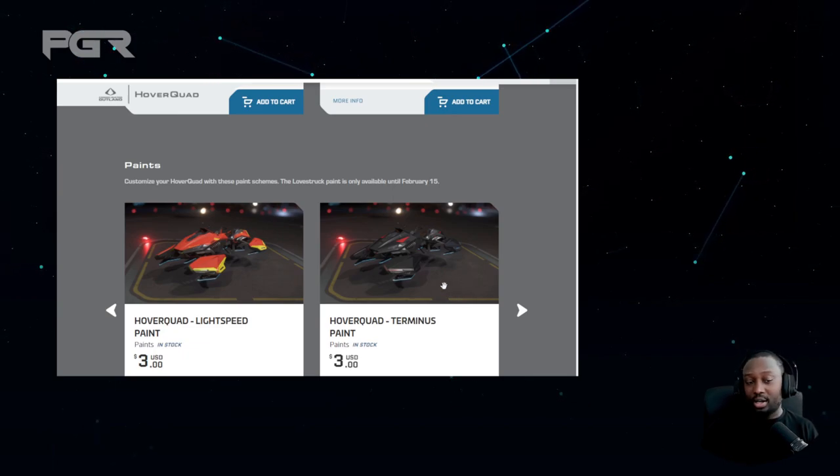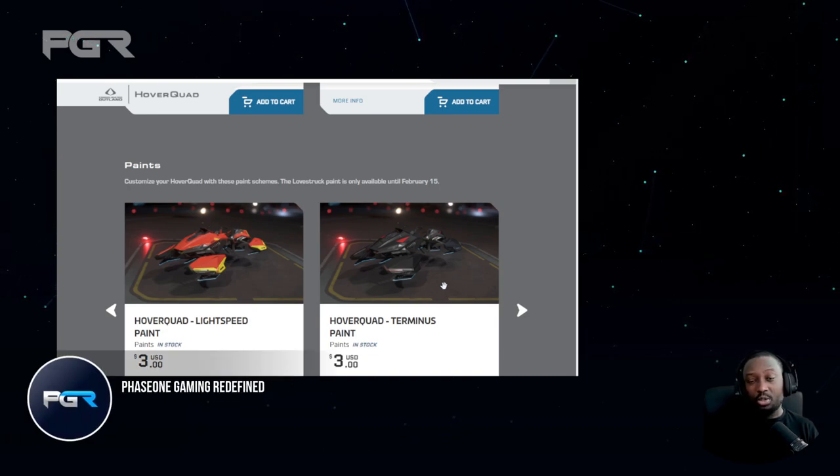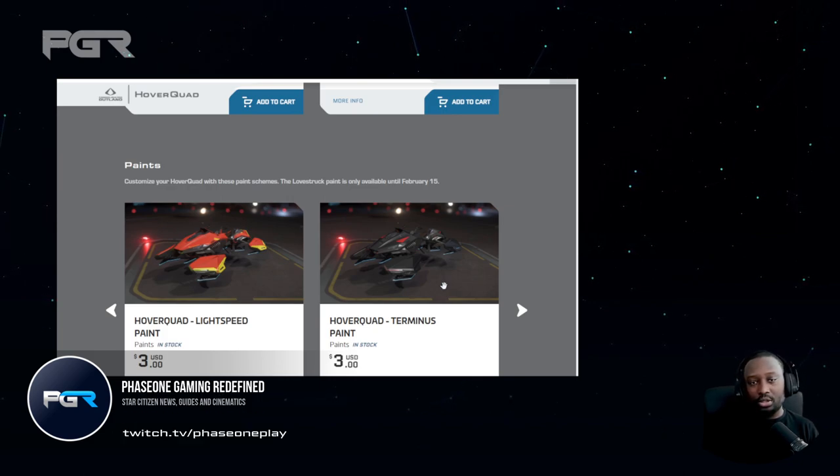That's what I wanted to cover — my thoughts on the quad bike. I'm really liking it. What are your thoughts? Are you going to pick it up or get it in-game? Let me know in the comments below, leave a like, and subscribe if you want to see more content like this. I'll see you on the next one.